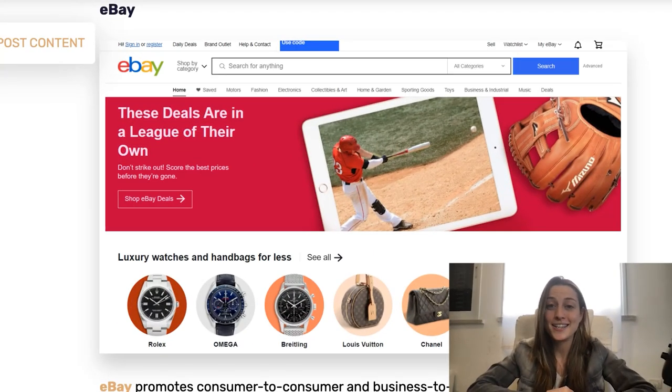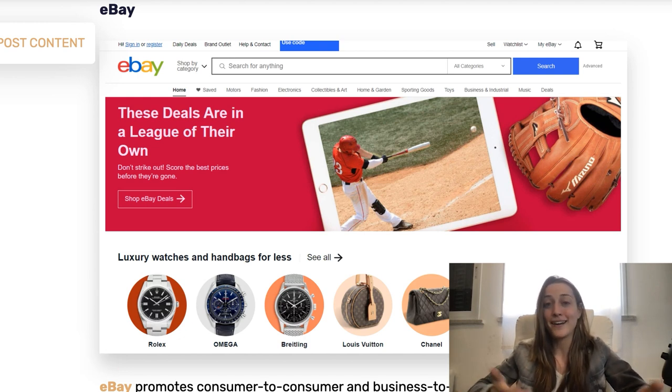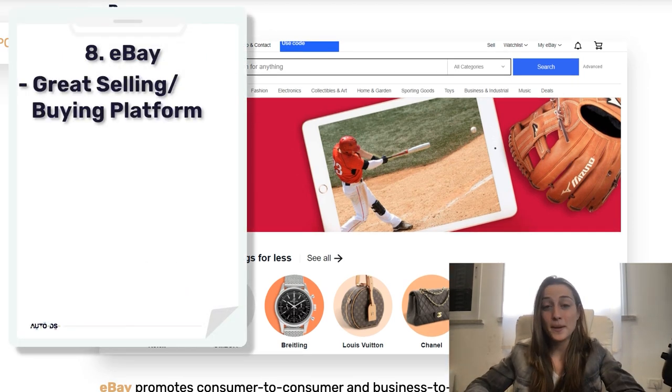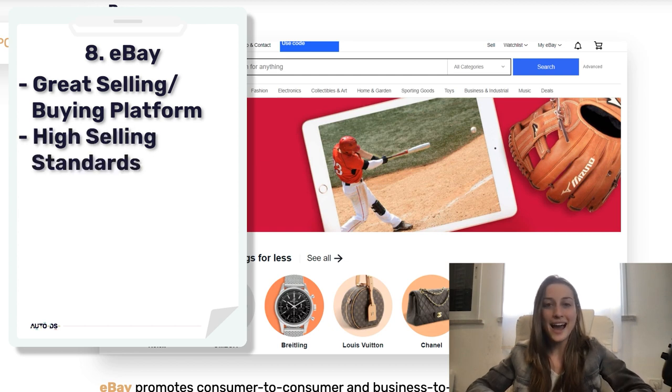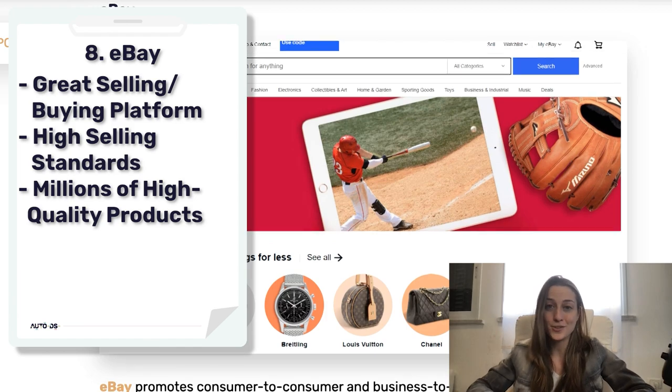Next in our list is eBay. eBay is a platform for dropshippers to sell on, but it can also be used as a supplier for your dropshipping business if you're selling on Shopify, Facebook Marketplace, or anywhere else. They have really high standards for their sellers, so you're usually going to get really good products to work with, plus millions of products to choose from.